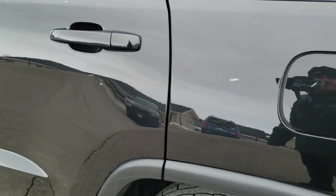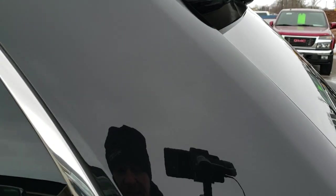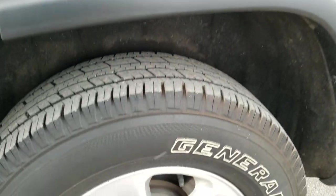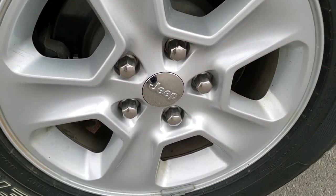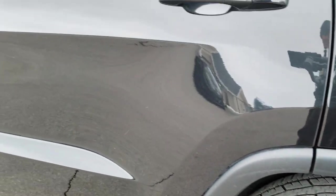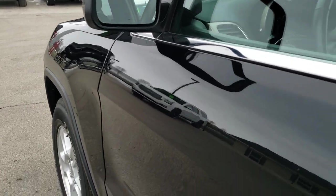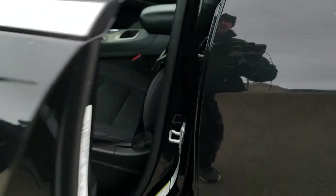Down the driver's side, the rear quarter looks great — no dents or dings. For full disclosure, this back rim is in nice shape as well. The rest of this side is very, very clean. You do get the heated mirrors, the enter-and-go system, and the keyless entry system.